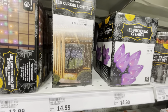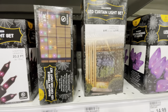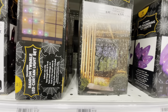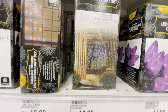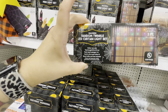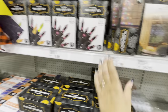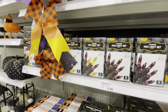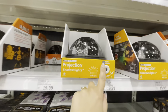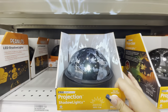They also have LED flickering candles for $6 and pathway markers in purple and orange for $20. There are purple LED C7s for $15. Look at that LED curtain light set with teeny little orange spiders — so cute. There's also a random twinkle LED light curtain set for $13, and purple, orange, and green lights for $5.99.